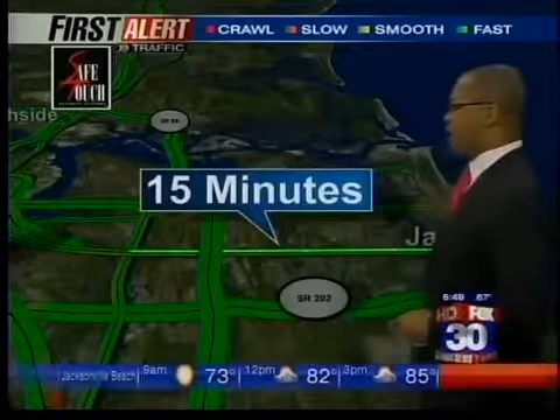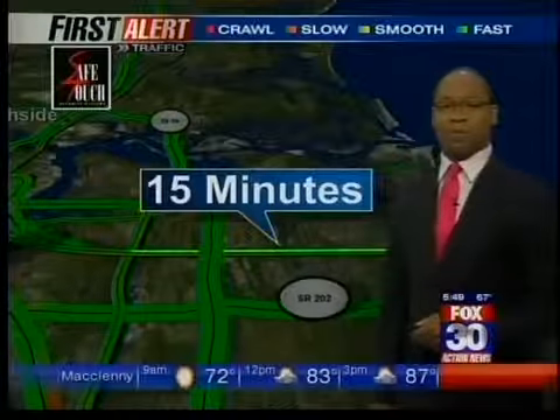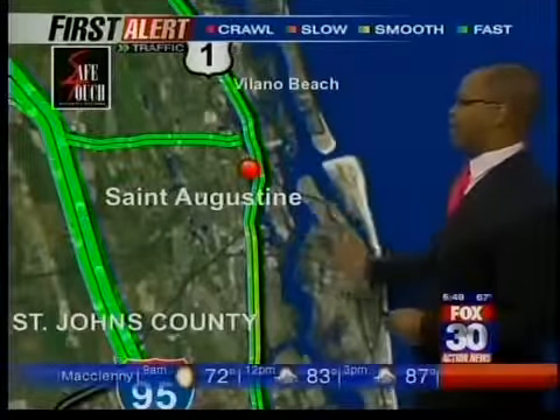Coming in from the beaches, things are looking pretty good on Atlantic Beach and Butler Boulevard. The travel speed on Beach Boulevard is about 15 minutes from First Street down to South Side Boulevard, so no major delays there.